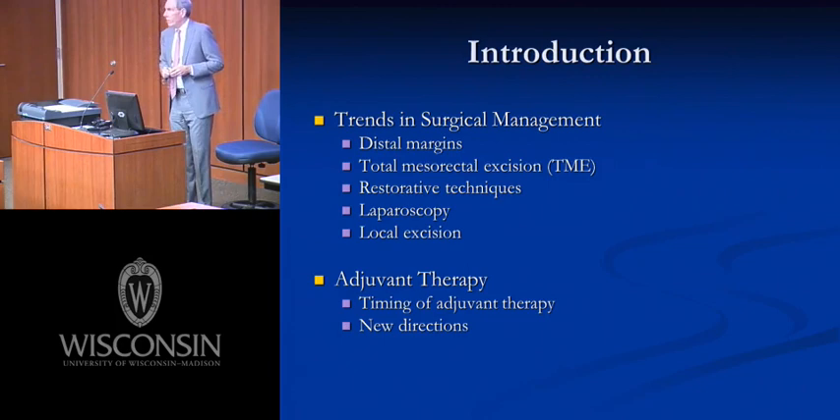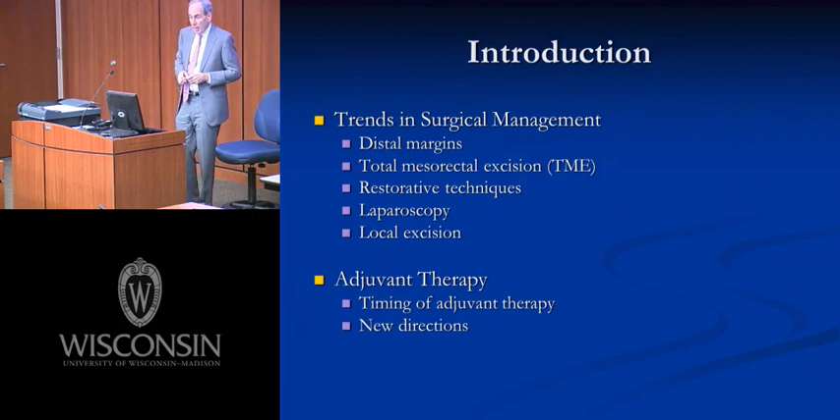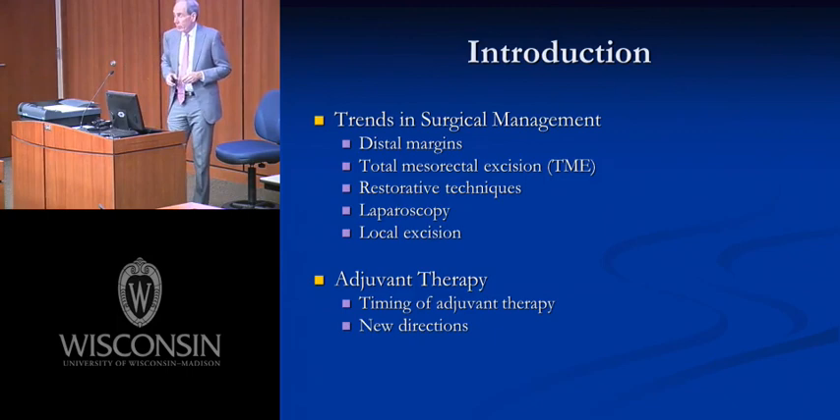To address that, I want to talk about certain trends in surgical treatment of this disease: distal margins, total mesorectal excision and radial margins, restorative techniques, where laparoscopy fits in, local excision, and a few words about adjuvant therapy, which has become important in treating local regionally advanced cancers.